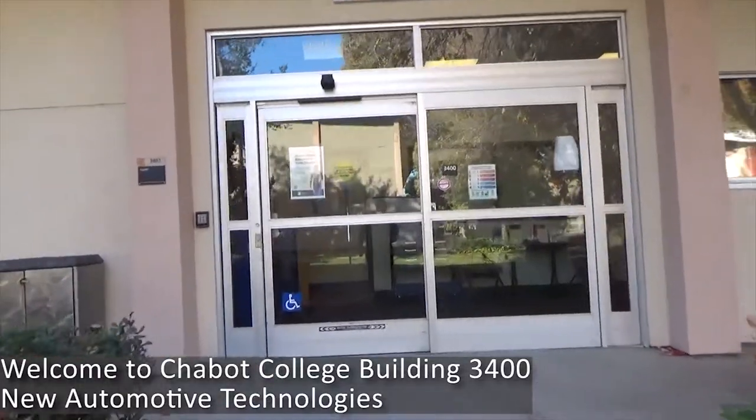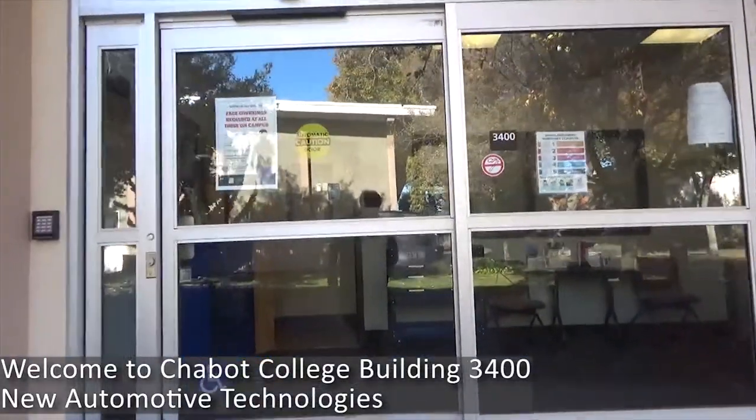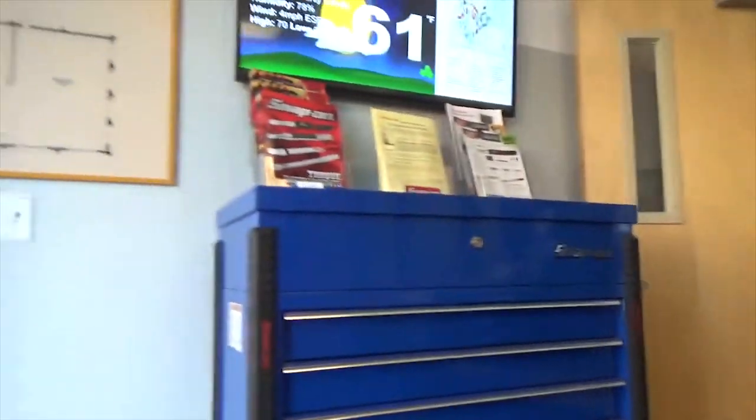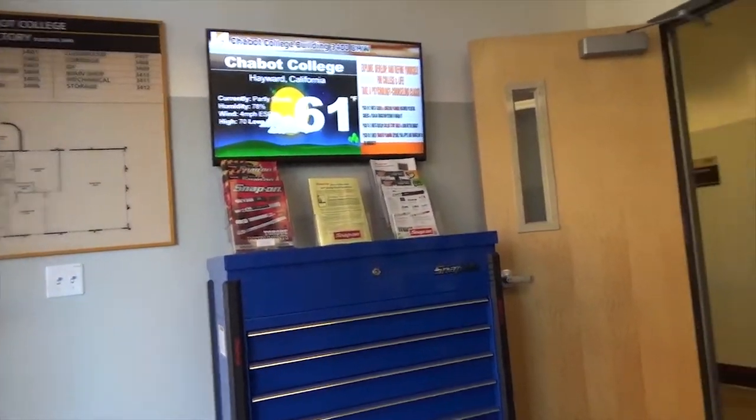Welcome to Cheveaux College, Building 3400, New Automotive Technologies. In this building, we are currently conducting our Fundamental Electrical Body Electronics Hybrid EV and Alternate Fuels course.